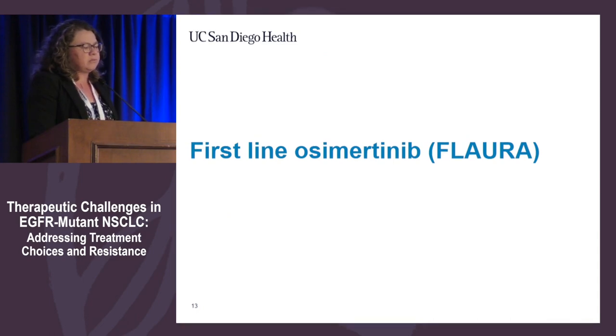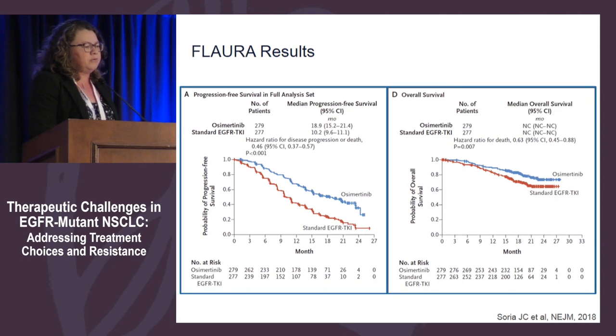Regarding first-line osimertinib data from FLAURA: osimertinib outperformed gefitinib or erlotinib based on progression-free survival. Improvement in overall survival has not yet been reported because medians have not been reached. However, the hazard ratio is 0.63, confidence intervals do not cross the midline, and the hazard ratio for dacomitinib versus gefitinib was also 0.63. My expectation is that osimertinib will eventually show overall survival benefit as median survivals are reached.